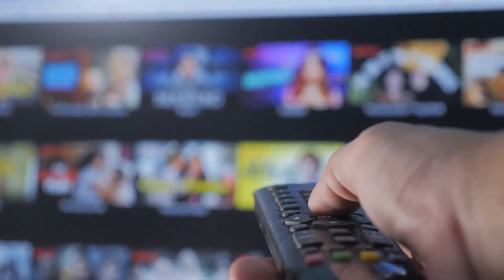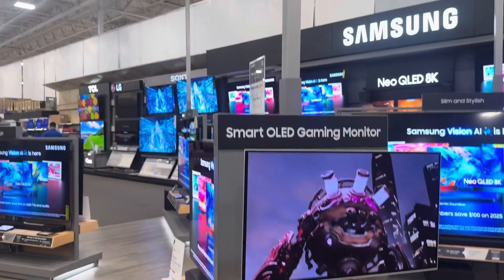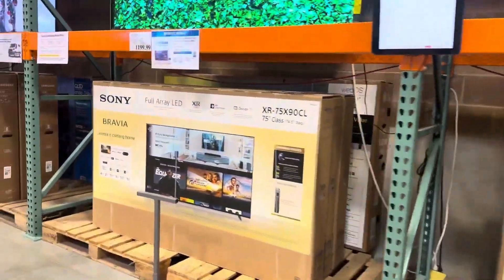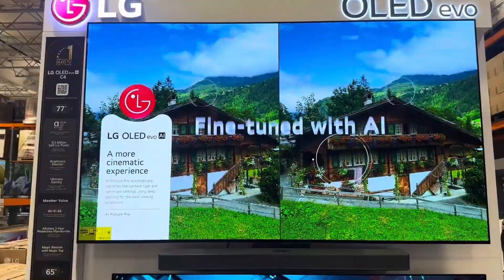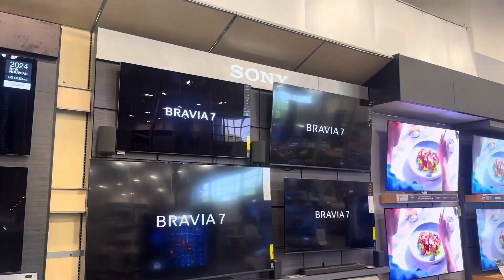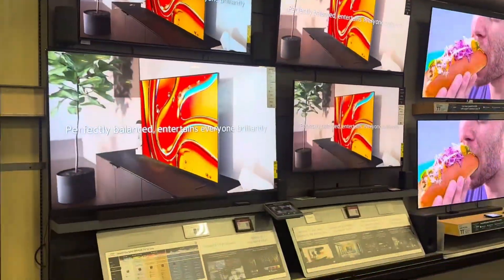So you want a new TV, but as soon as you start looking, you're hit with a wall of nonsense. QLED, OLED, Mini LED, Neo QLED. What does any of it mean? You're not alone. Every year, TV tech gets more confusing, and that's by design. Manufacturers throw around fancy terms to make their TVs sound more impressive, but you're left wondering what's real and what's marketing fluff.